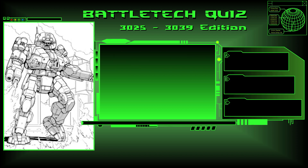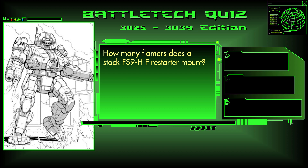Question 5. How many flamers does a stock FS9-H Firestarter mount? 3, 4, or 5? The answer is B, 4.